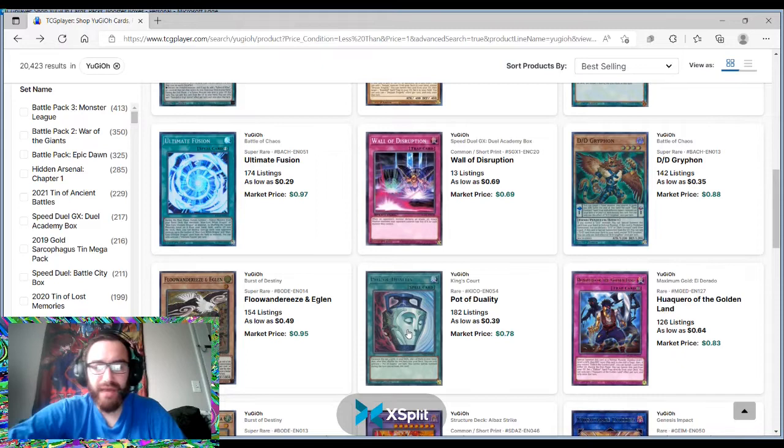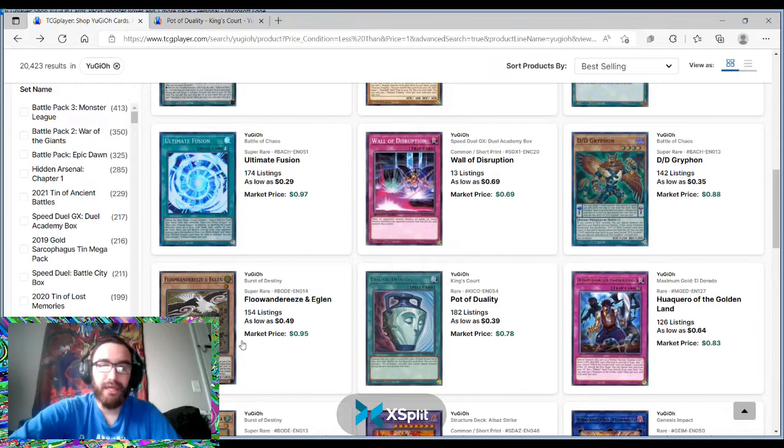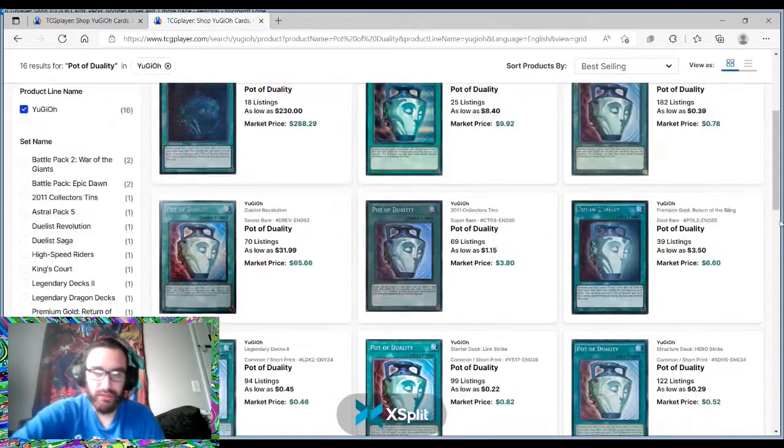Pot of Duality from King's Court — Pot of Duality is a card that never gets hit on the ban list. And look at the card it's next to: Floandrease. That's a tier two deck that runs Pot of Duality at three. You're not going to look at all formats and always find a deck running three copies, but at least once a year there is a deck that tops with three copies of Pot of Duality.